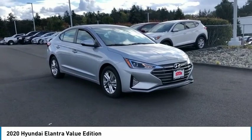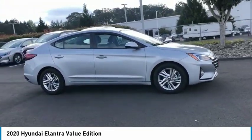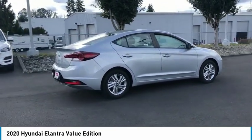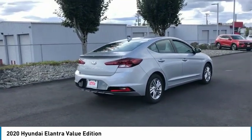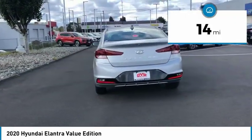Stop by and take a look at the 2020 Elantra. The Elantra boasts the most interior room in its class and gets an exceptional 35 miles per gallon. With its luxurious standard features, the Elantra is an easy choice. This vehicle has less than 100 miles.